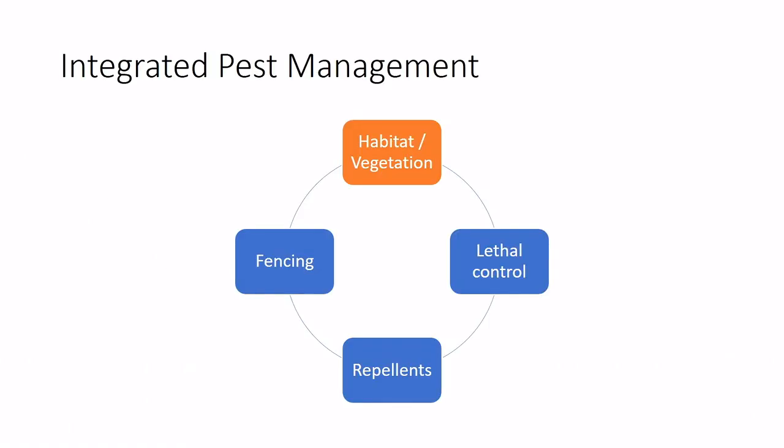For the management side, an integrated pest management approach involves four main categories: habitat and vegetation manipulation, fencing, repellents, and lethal control. Not all options work on every farm, so it's important to think through what fits your situation. We'll start with habitat and vegetation.